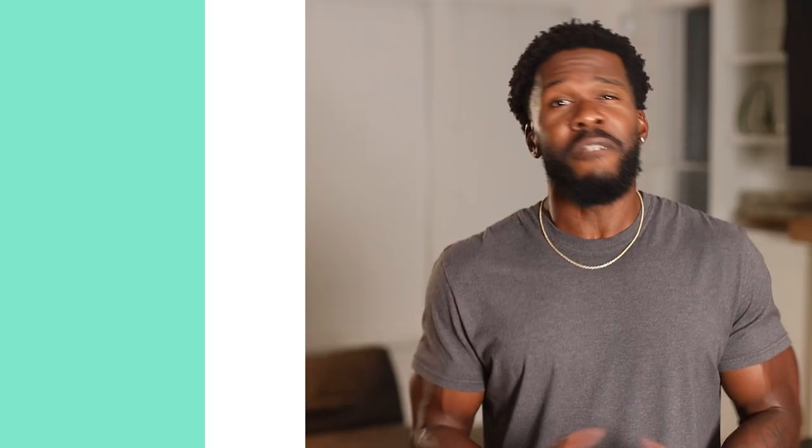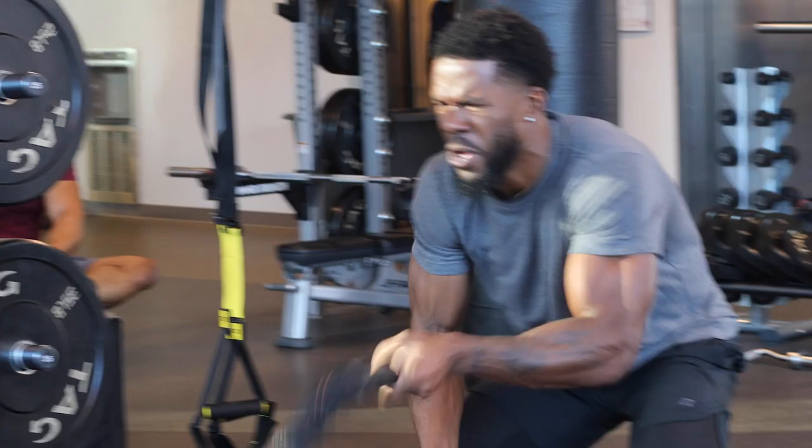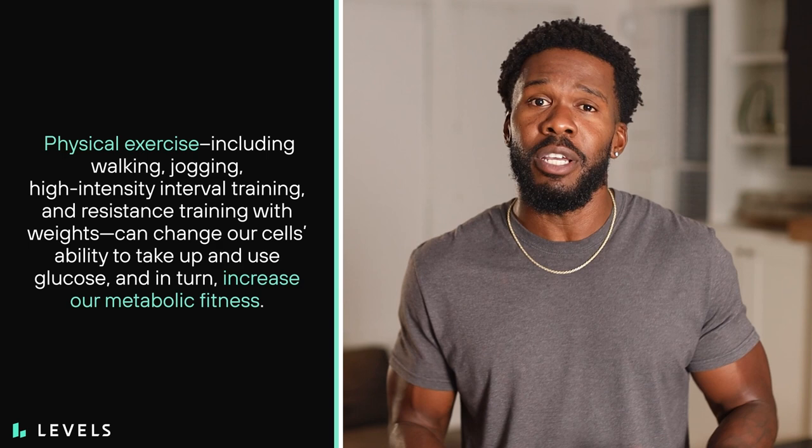Hey you guys, I'm Austin, and I'm sure you know by now that what we eat has a huge impact on our glucose levels. But were you also aware that getting up and moving your body can also play a crucial role in managing blood sugar? Physical exercise, including walking, jogging, high-intensity interval training, and resistance training with weights, can change our cells' ability to take up and use glucose, and in turn, increase our metabolic fitness.